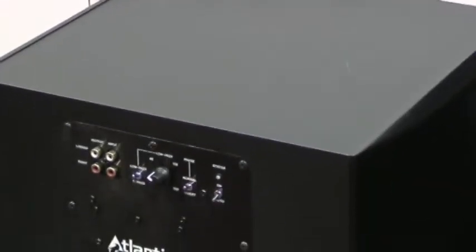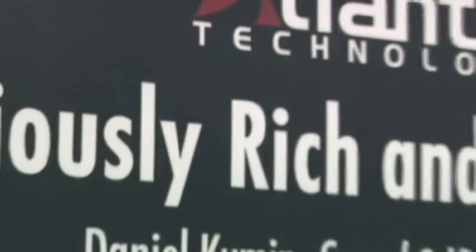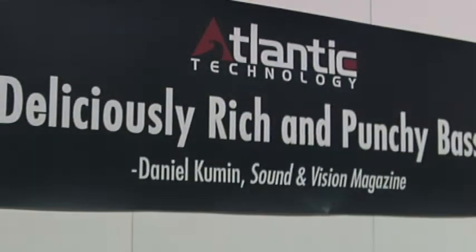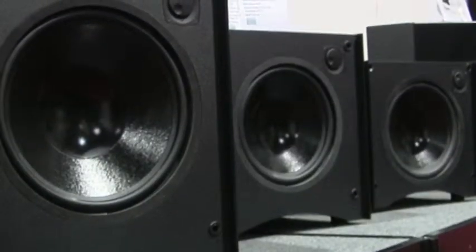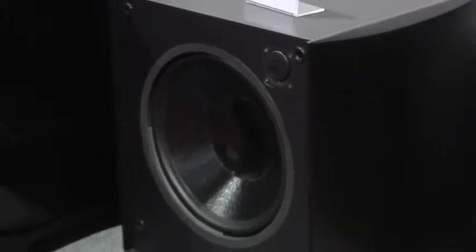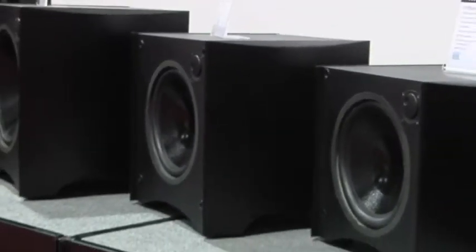With amps rated at 180, 220, and 325 watts respectively, there's enough muscle on board to tame even the largest theatre room. All three subs utilise the sealed acoustic suspension design principle for low distortion, articulate sound. They never fall prey to muddy one-note bass.